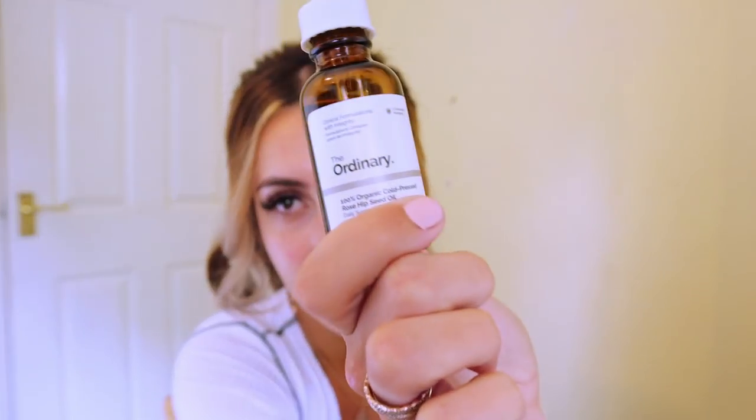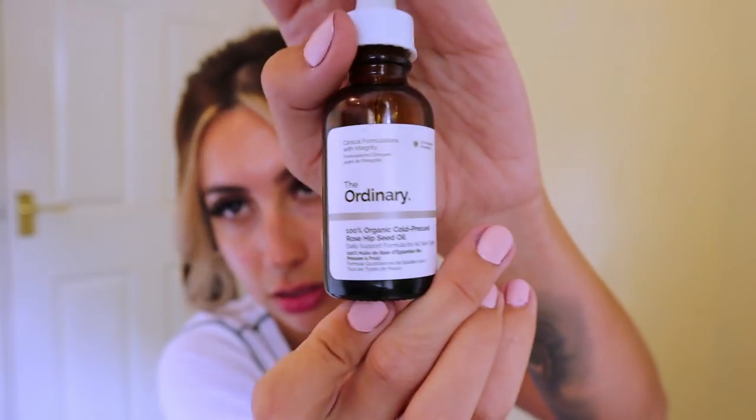I always use this rosehip oil by The Ordinary - it's a very deep oil, 100% organic. Depending on how dry my skin is I'll put a few drops into my moisturizer. On a day when I'm wearing makeup all day I don't want any dry bits because then it starts to go into your fine lines and smile lines. I feel awkward because normally when I'm getting ready I've got music on, but I don't want any copyright issues - it's only my second video.